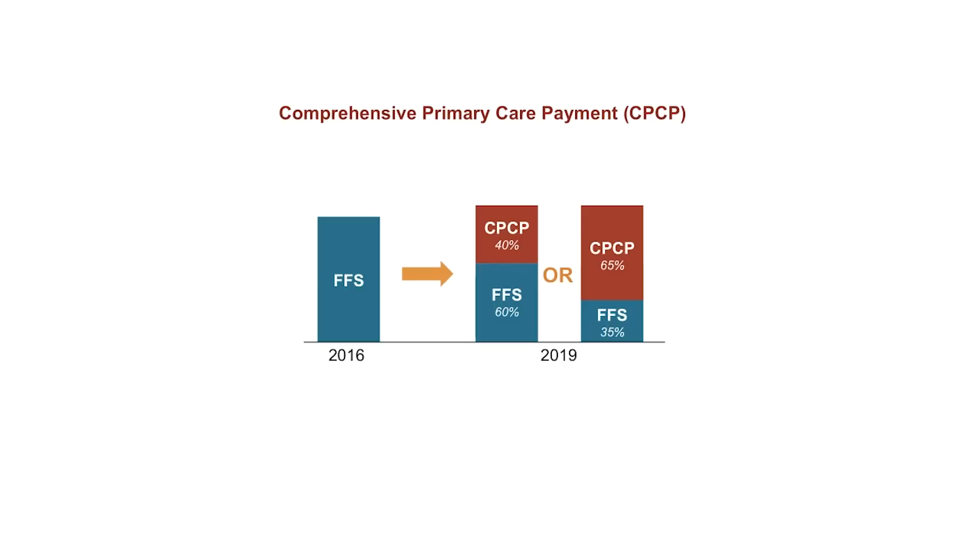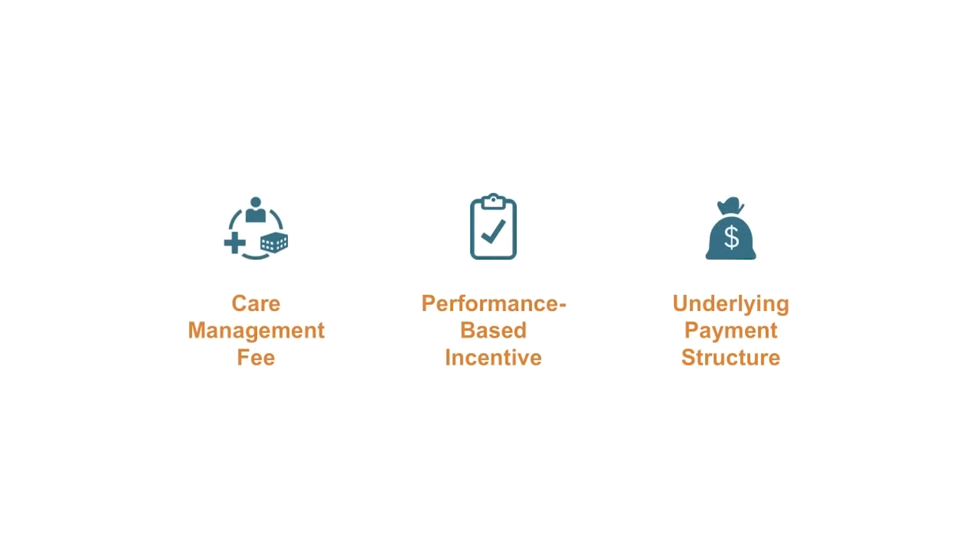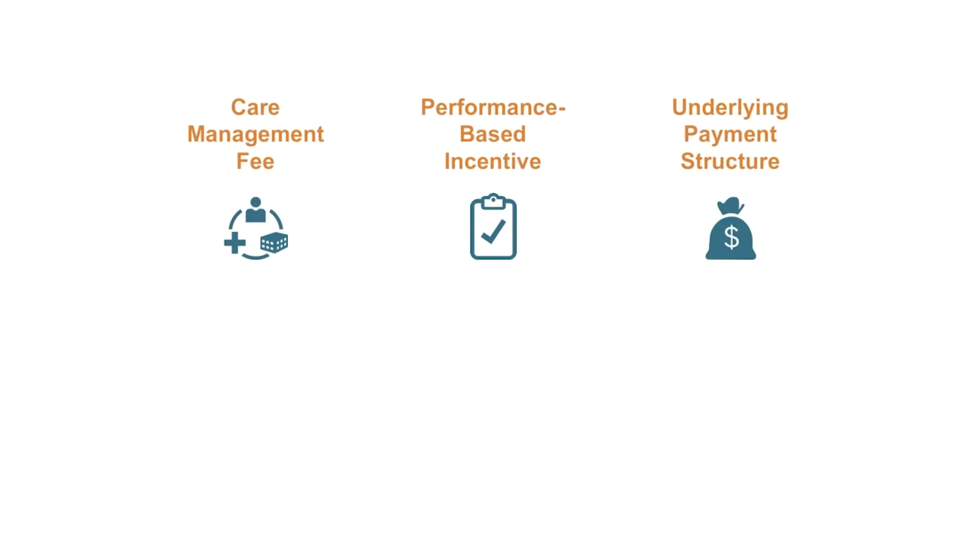At the end of each year, the prepaid comprehensive primary care payment amounts will be reconciled. Each practice's historical evaluation and management billings for attributed beneficiaries will be inflated by 10 percent to account for practices increasing their ability to meet the majority of their patients' health care needs. Payment methodologies can be technical and complex, and it is likely not why you entered primary care. Yet it is important to get paid for the work you do, and CPC Plus includes three payment innovations that can enhance and reshape care delivery in your practice.